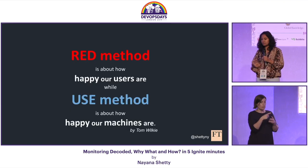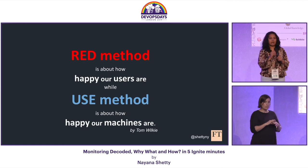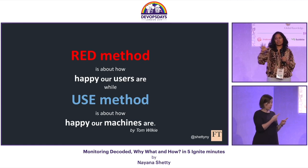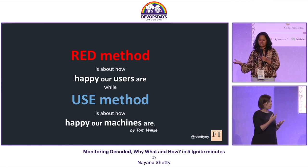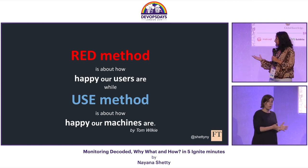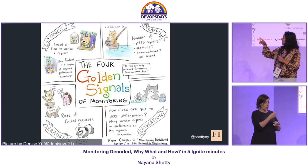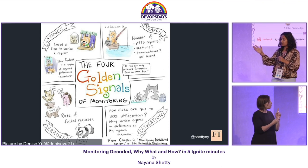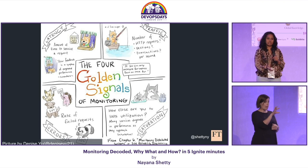These methods are not alternatives to each other. If you could run our systems at 100% utilization while still keeping our customers happy, that means we have built a cost-effective system. There is also Google's Four Golden Signals: latency, traffic, saturation, and errors — which is a combination of the USE and RED methods. You could choose the one that fits your use case the most.